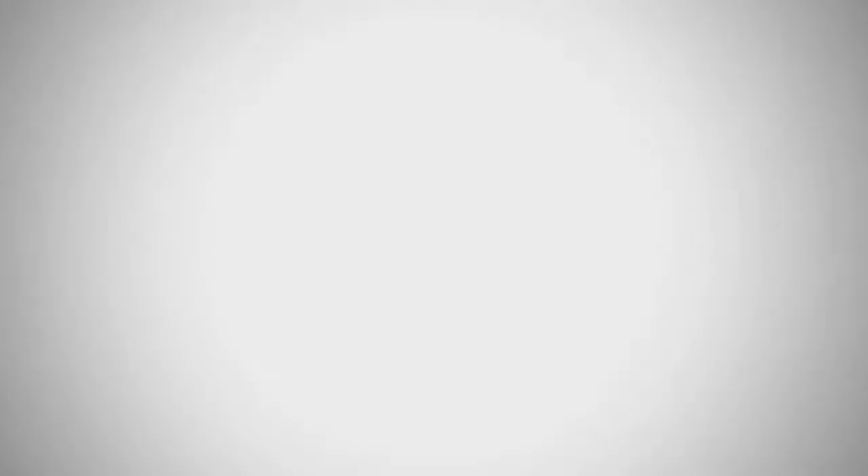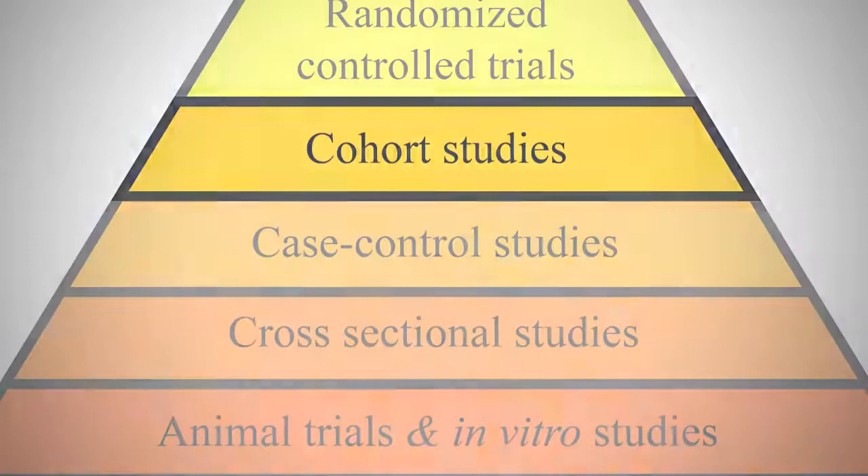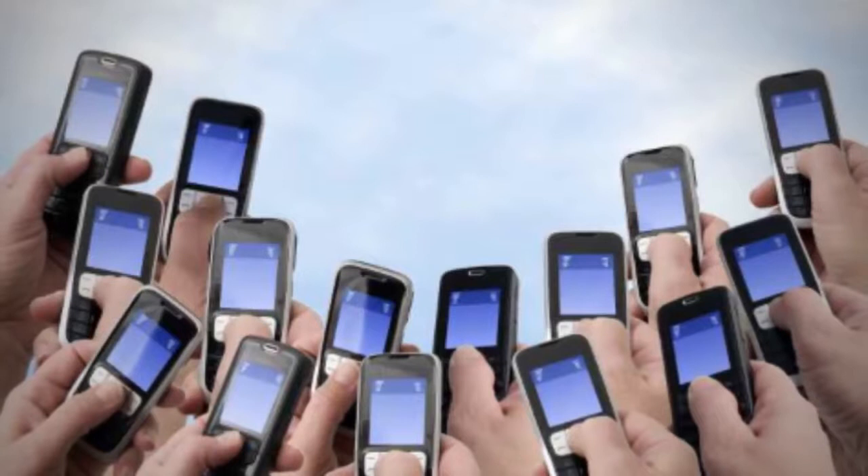Moving down the hierarchy of evidence from randomized controlled trials, we have different types of observational or epidemiological studies. There are cohort studies, which typically follow two groups of people — one which is exposed to a hypothesized or known risk factor and one which is not — followed over time. Prospective cohort studies do this from the present into the future, and retrospective cohort studies look at historical data. These would be useful to examine questions relating to whether a widespread behavior in a population is harmful or not — say, whether the use of cell phones increases rates of cancer.